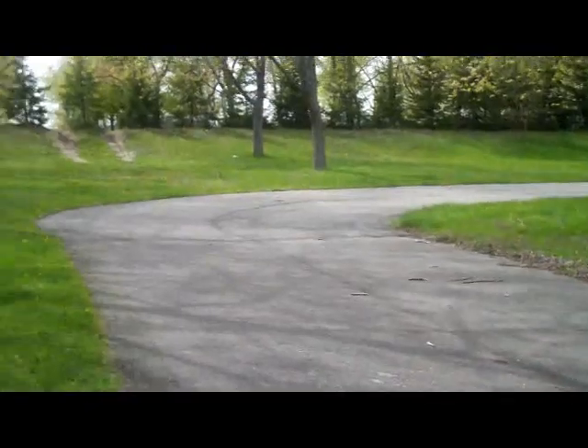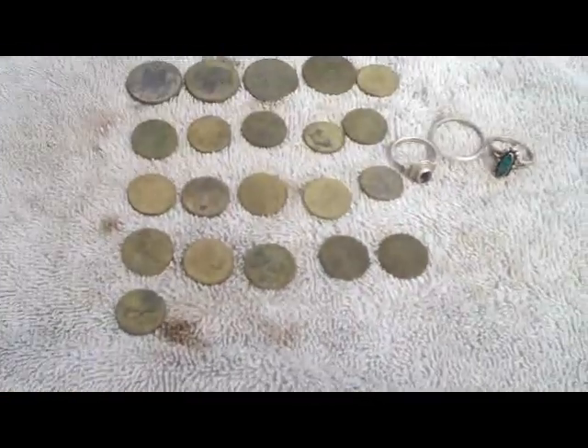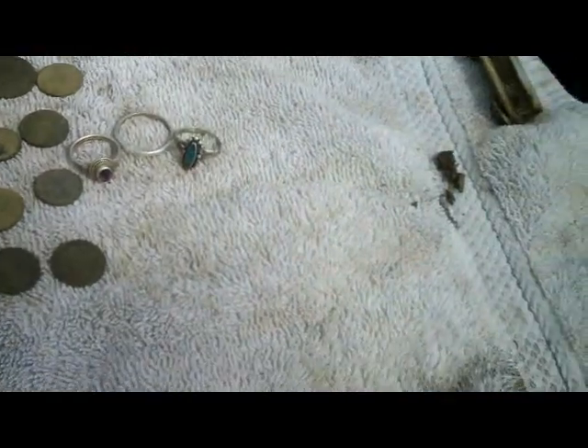Hey guys, going to pack it up. I detected for two hours today. Not bad for the time out — the first hour I had 21 coins, did good on the silver rings, had three silver rings, one with turquoise and one with some type of purple stone. Maybe a couple of wheats. Second hour: total of 20 coins and a little lock and some junk finds that I did throw out.